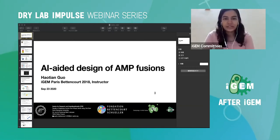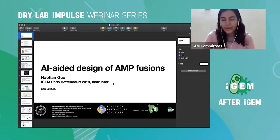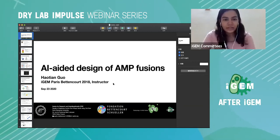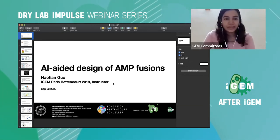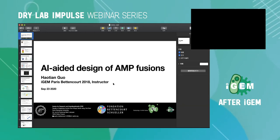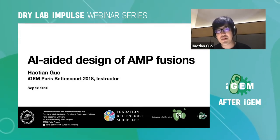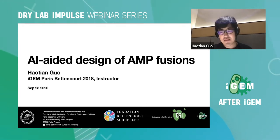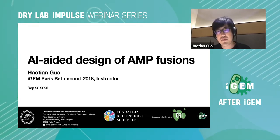Hello everyone, welcome to the last session of the Dry Lab Impulse webinar series. Today we have Haotian from team CRI, Paris Bettencourt 2018. He worked on designing an AI-based software for designing antimicrobial peptides, or AMPs.